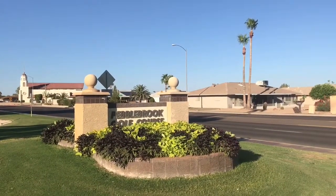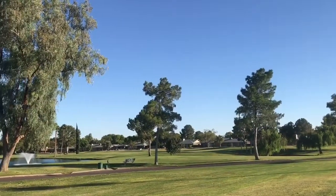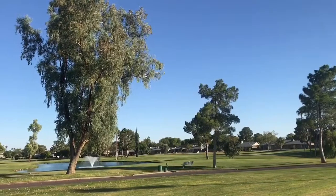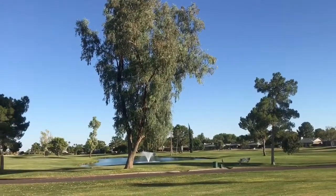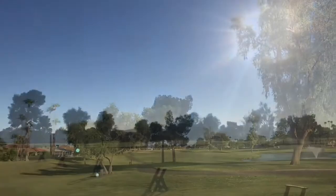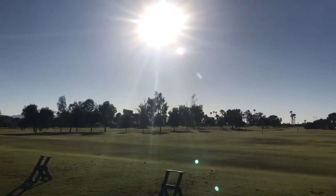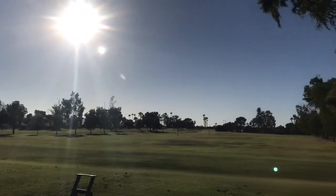Located off 128th Way in Sun City West, Pebble Brook Golf Course is Sun City West's first golf course. It's an 18-hole public golf facility playing just over 6,400 yards from the blue tees. It's a par 72 and offers friendly wide fairways and mature trees.